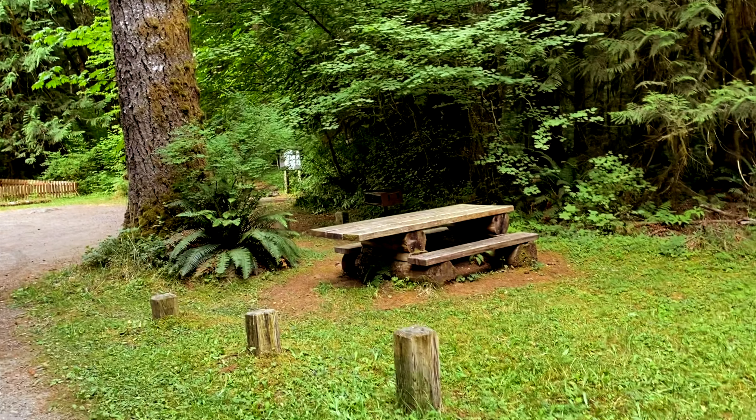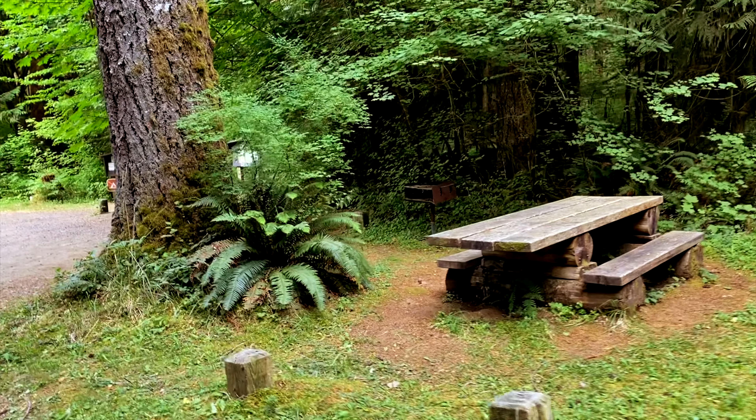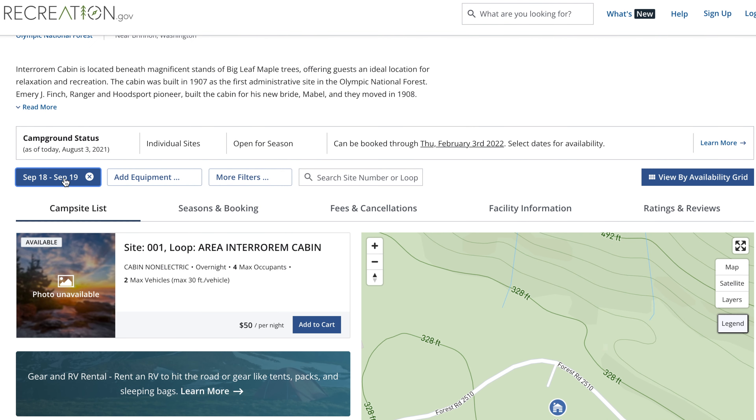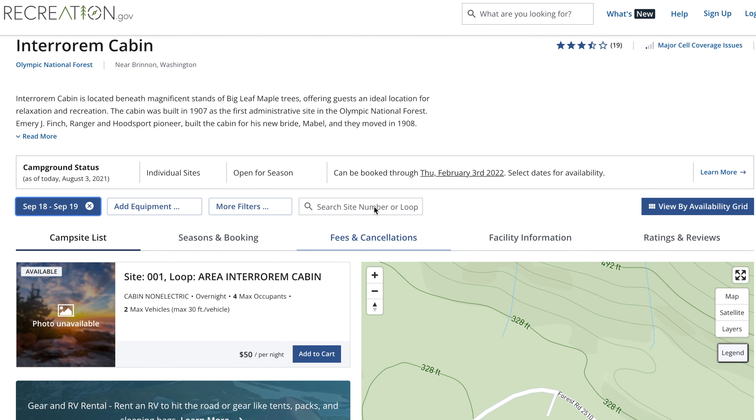In 1907, Emery J. Finch, a ranger at that time, built this cabin for his newlywed bride Mabel. They moved in on April 22, 1908. Today, the site can be rented from the recreation.gov website for lodging and it's $58 per night.